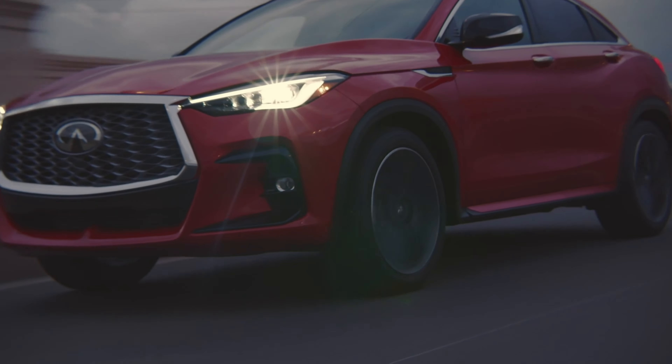The top-of-the-line Sensory model is going to get heated rear seats and four-way lumbar support for the passenger seat. Another change which is not so welcome is a price bump. The base model Luxury trim starts at $50,345, the mid-level Essential is $55,445, and the top-of-the-line Sensory will set you back $58,995.